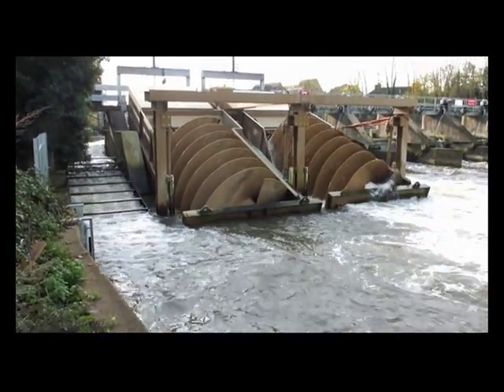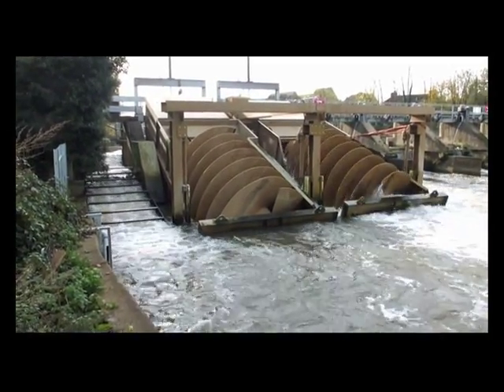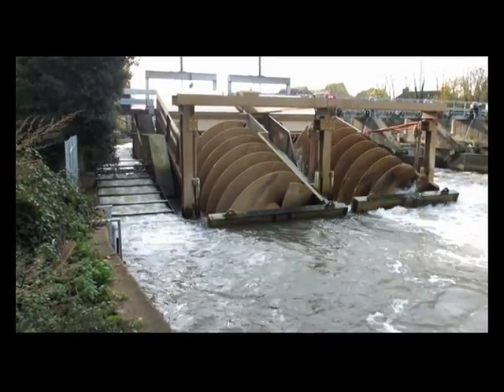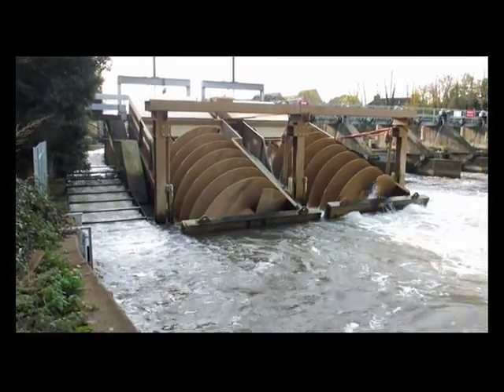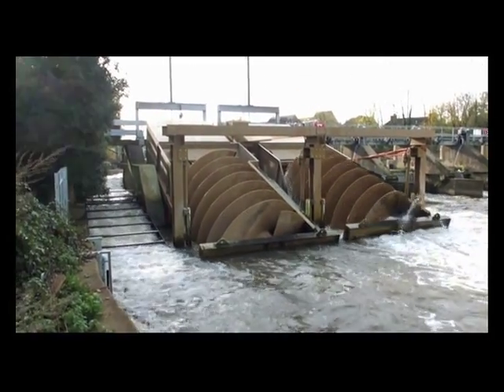Does it reduce the power of the water that's going through by a lot? Over here? That's its job — by about 50%? No, by 90% I think. Either 85 or 90% of the energy is removed from the water in the turbine.